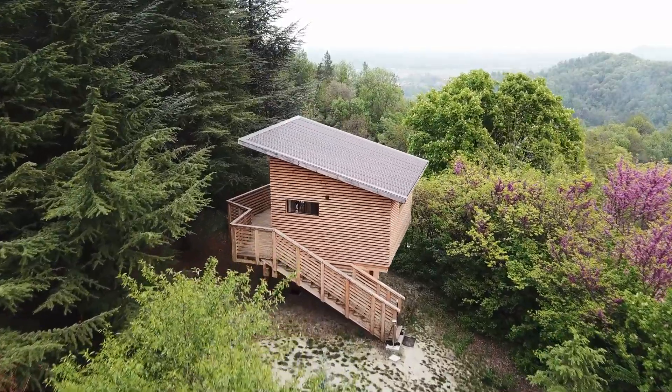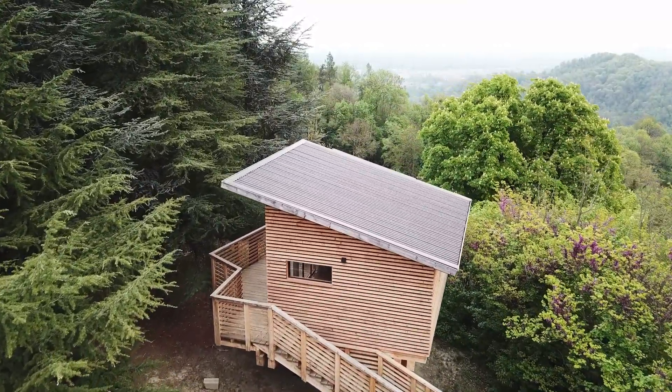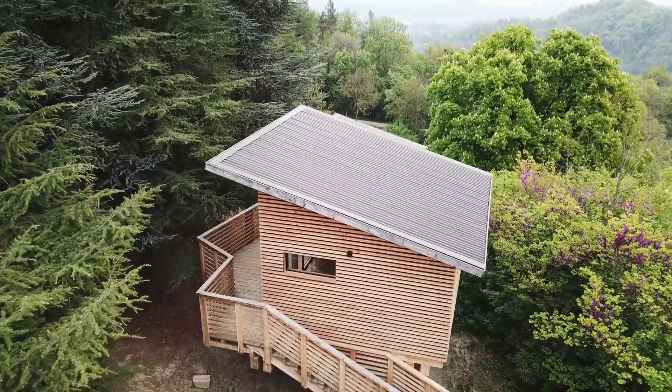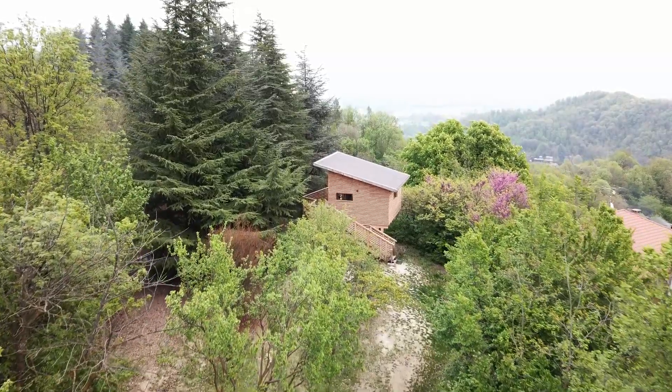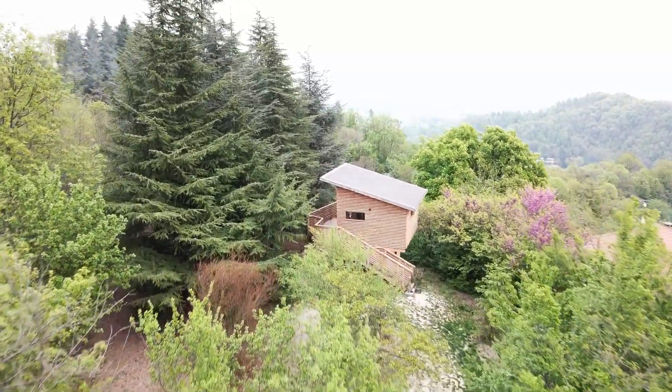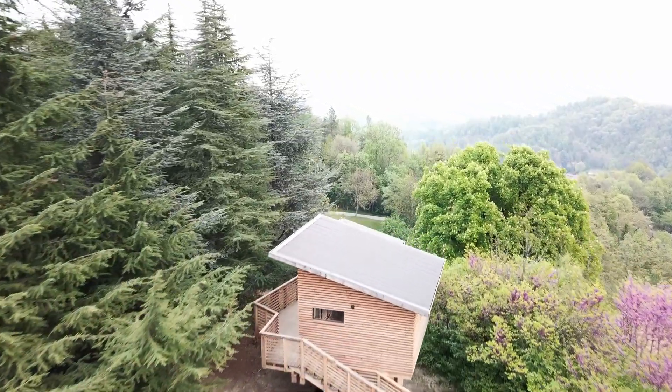Siamo all'Agriturismo Parkover Grep, uno dei posti più speciali che c'è in questa zona. È un posto che inseguivo da tanto tempo, proprio per farvi vedere queste bellissime case sull'albero di design, molto di stile. Vale la pena conoscerle, perché se come me siete amanti dei glamping e dei posti insoliti dove poter dormire in Italia, questo posto assolutamente lo dovete conoscere.